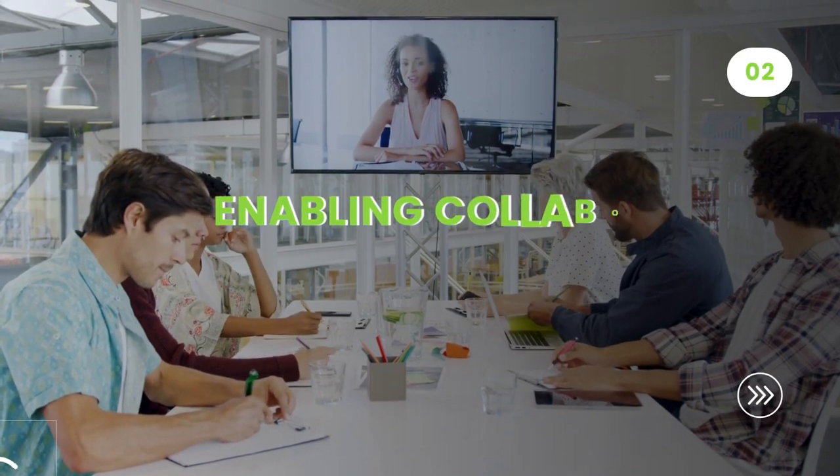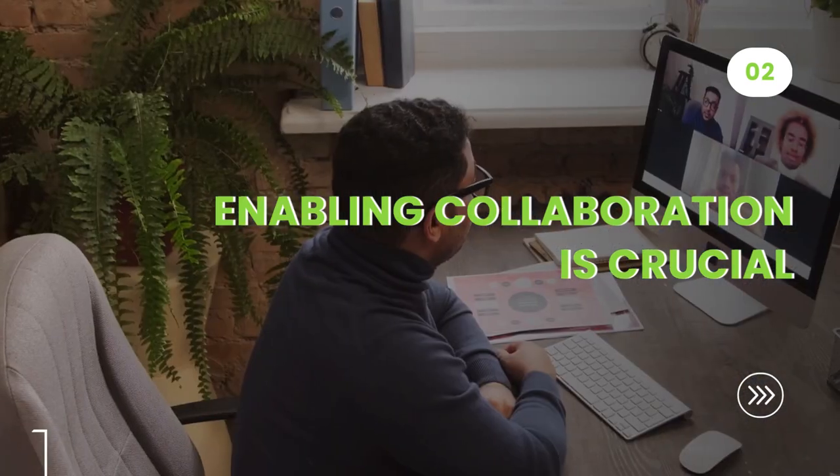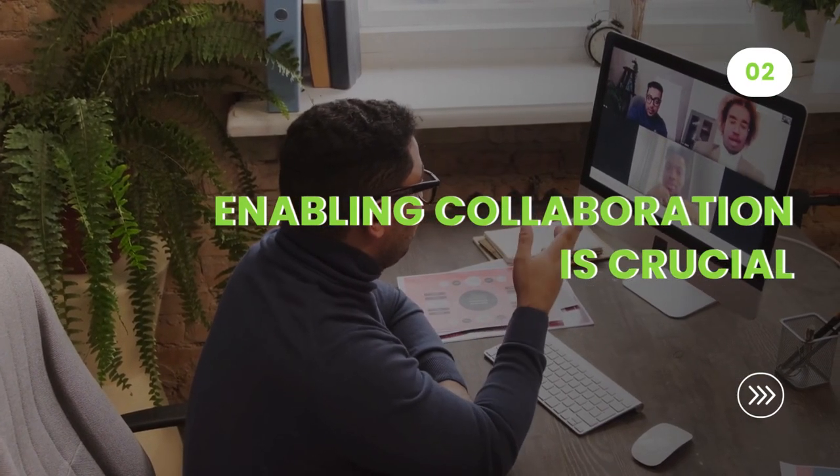Second, enabling collaboration is crucial. It's a fact that employees come to work for their colleagues. Enabling collaboration must be a key initiative driving any technology decision.